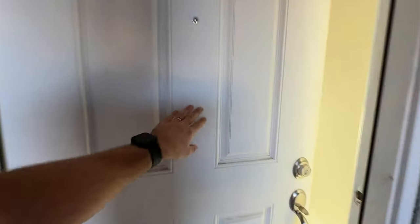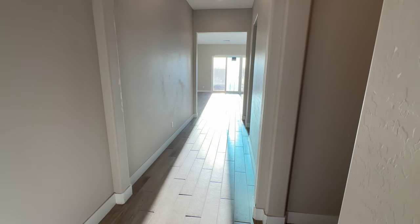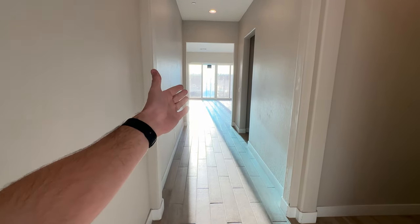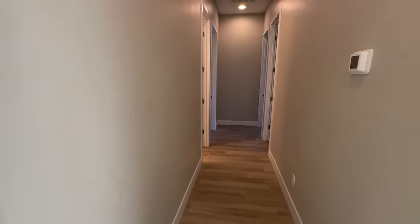As you walk in, you have eight-foot doors, and inside the house we have ten-foot ceilings. As soon as you walk in you can see how bright that living room is because we have that twelve-foot center meet door. It's about five feet wide in this entrance. Over to the right, we have two bedrooms.